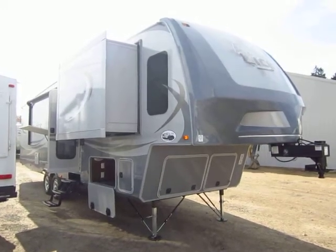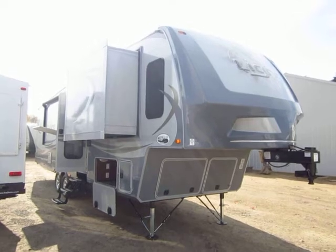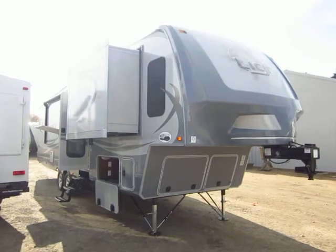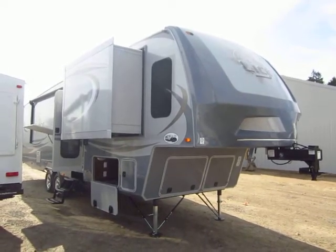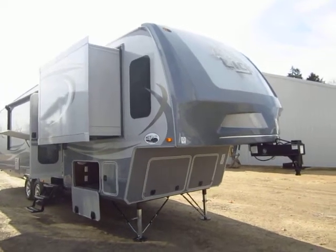Open Range Light model 311 FLR here at Halet RV of Coldwater, Michigan. The FLR stands for probably exactly what you would think — front living room. That makes this RV unique in so many ways that I almost don't even know where to start. That's why I like to put this video together. Every RV is really cool for different reasons. Open Ranges are really cool for a lot of different reasons.